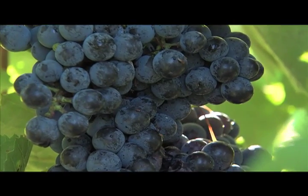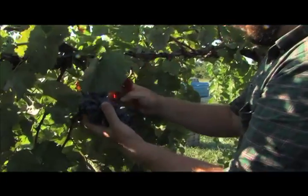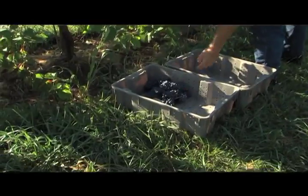Quality wine comes from quality grapes, and grape diseases can negatively affect grape quality. Grape diseases affect vineyards worldwide, and Kentucky is no exception. Our wet springs and humid summers are perfect conditions for disease development.